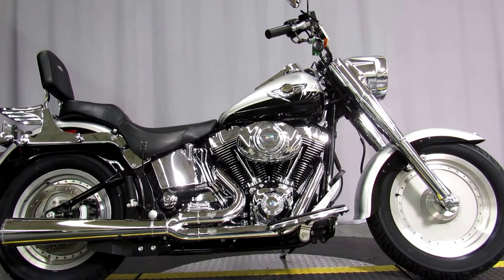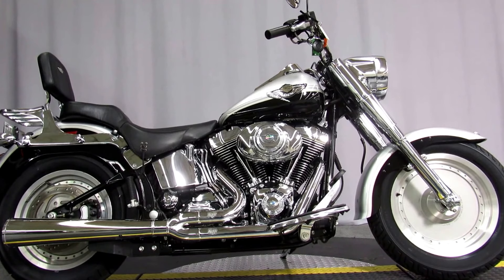It's available for test rides seven days a week at Biggs Harley Davidson in San Marcos.